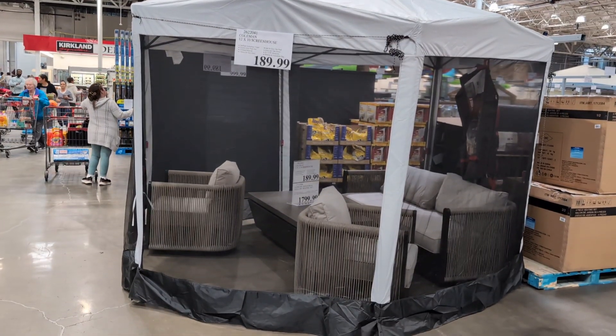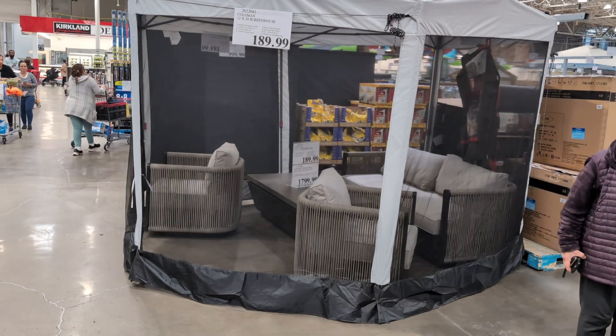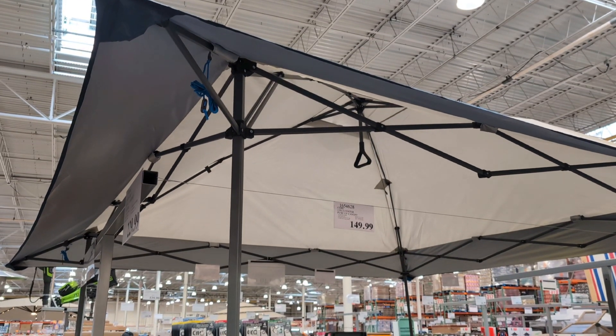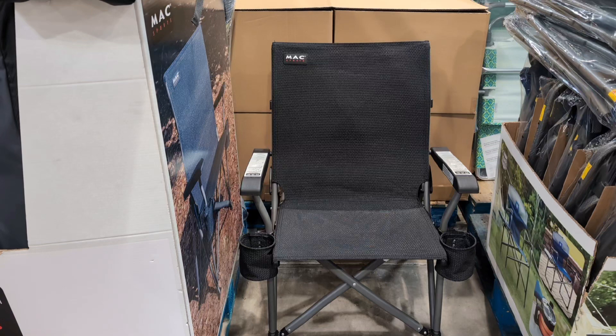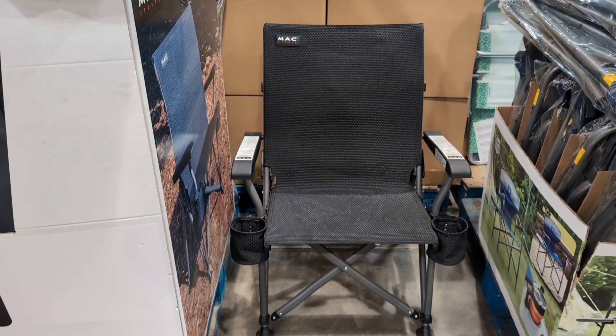Coleman's Greenhouse, 12 by 10 foot, $189.99. Center push-up canopy, $149.99.